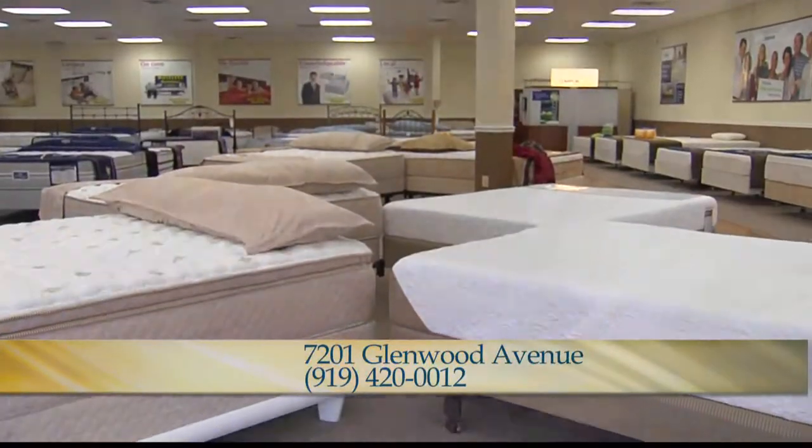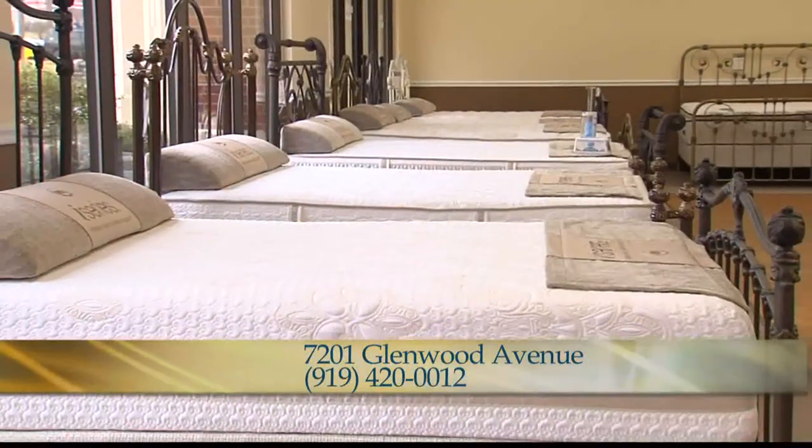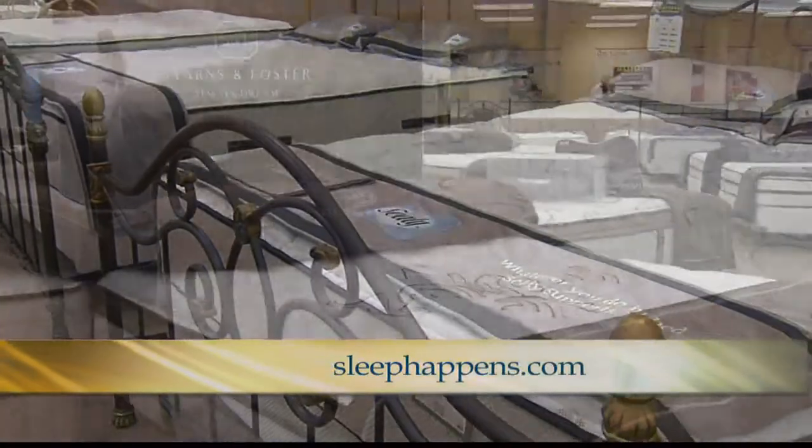There are so many different brands that offer this wonderful technology. Here at Mattress Warehouse, I carry the complete lineup: Serta, Sealy, Simmons, Stearns & Foster, and Tempur-Pedic.